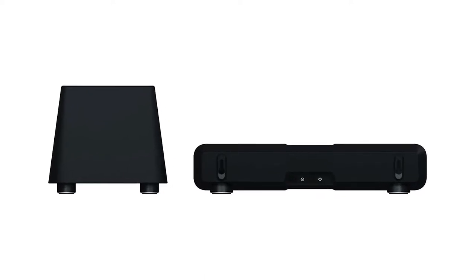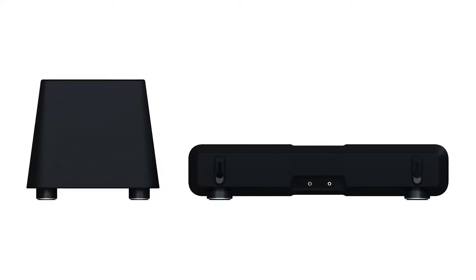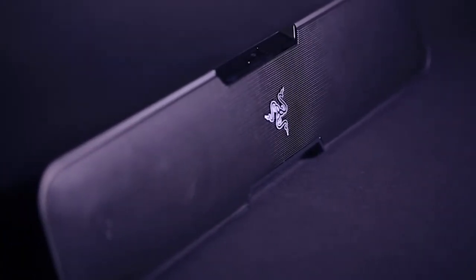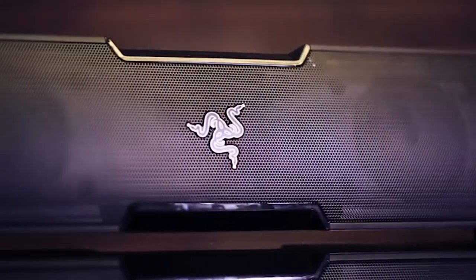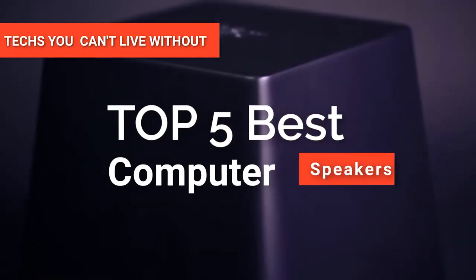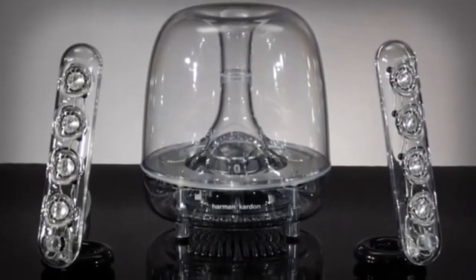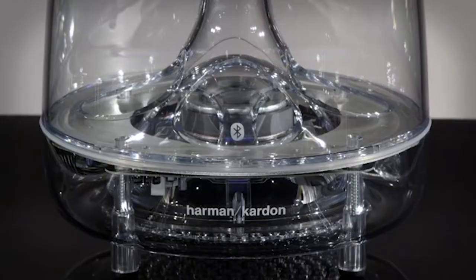Hey guys! Computer speakers are there to provide excellent audio, but not all of them are created equal. So before getting one, it's important to get acquainted with some of the greatest innovations in sound technology. In this video, we're going to look at the best computer speakers available on the market today. We've made this list based on our own opinion, research, and customer reviews.